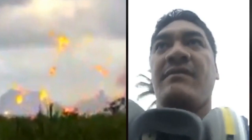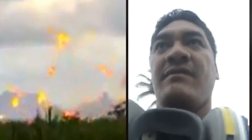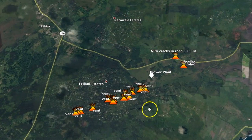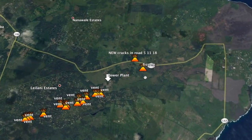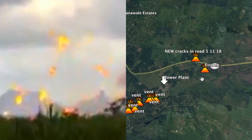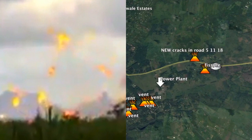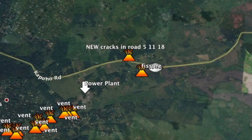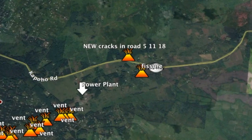There you have it guys — the latest update from Ikaika Marzo, from yet another fissure that appears to be sending lava several hundred feet into the air. Again, 132 is closed, another vent is throwing lava several hundred feet into the air — very dramatic footage coming out of Hawaii near Leilani Estates. Thanks for watching guys, have a super day and be safe out there.